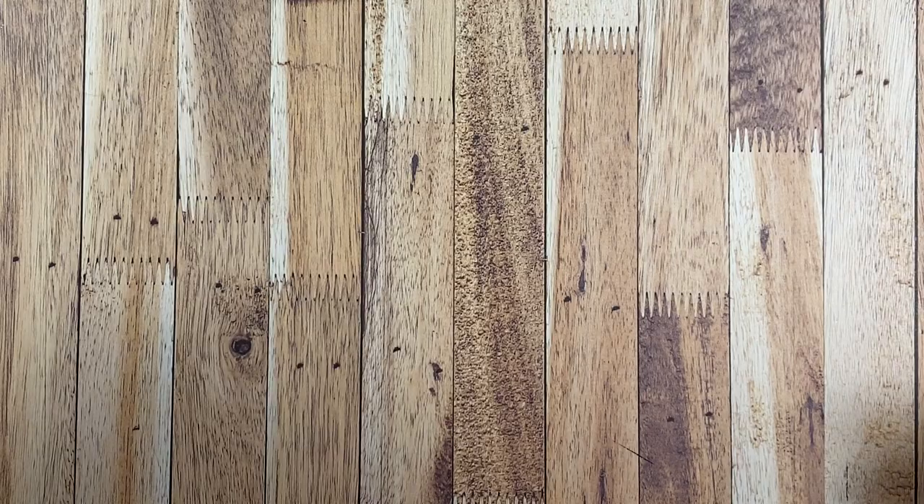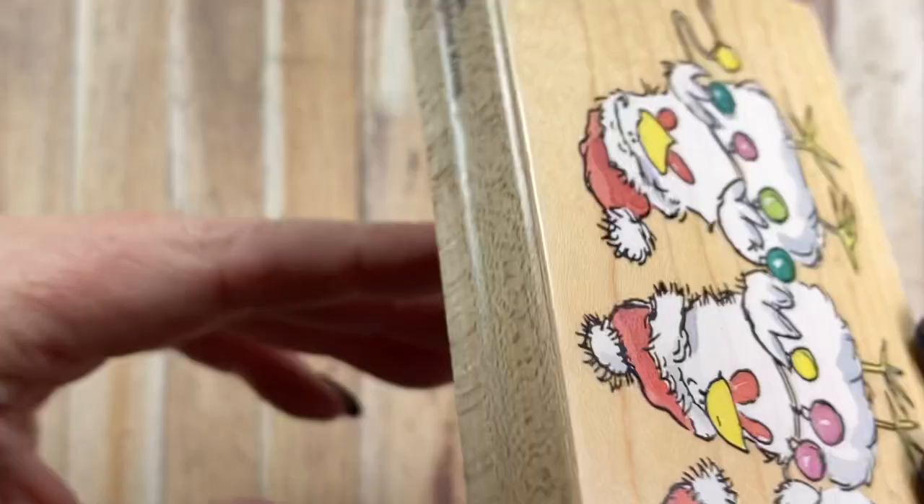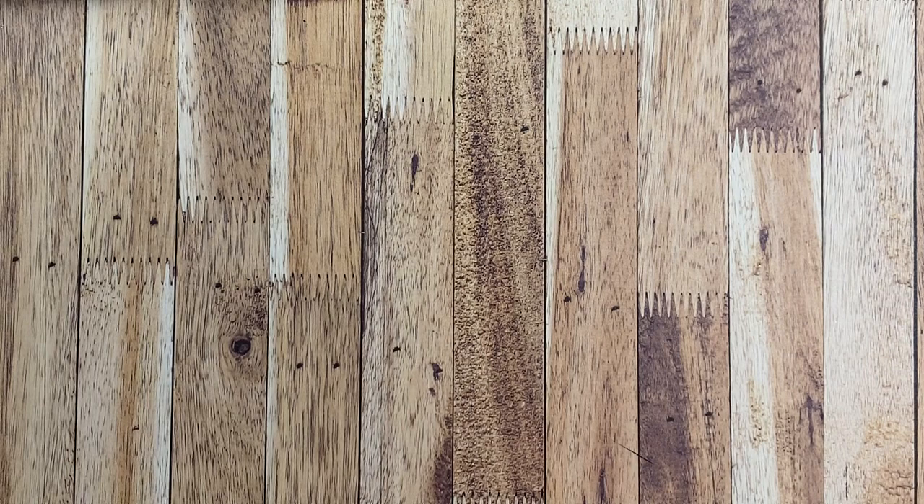So this one is from 2002. It is called 2519K Brightest Christmas and it's a bunch of chickens holding lights and I love it so much. So it's one of the oldest ones I have. I have three from 2002.